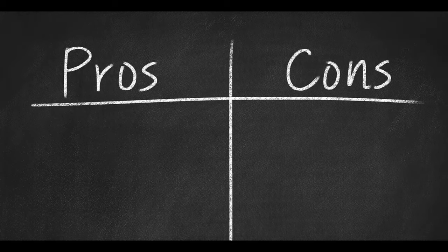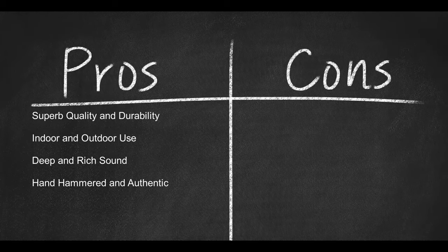Here are some pros: superb quality and durability, can be used indoors or outdoors, deep rich sound, and hand-hammered and authentic. Here is a con: it only hangs — no stand is available.